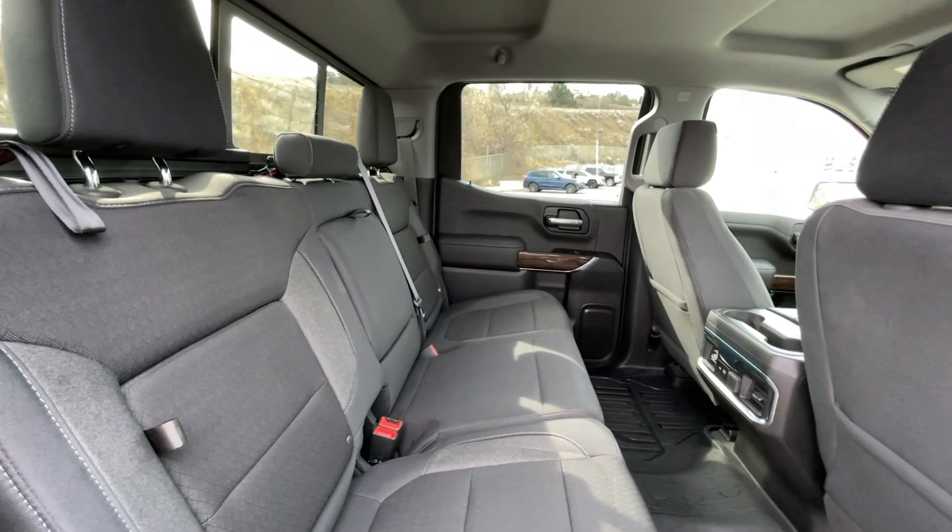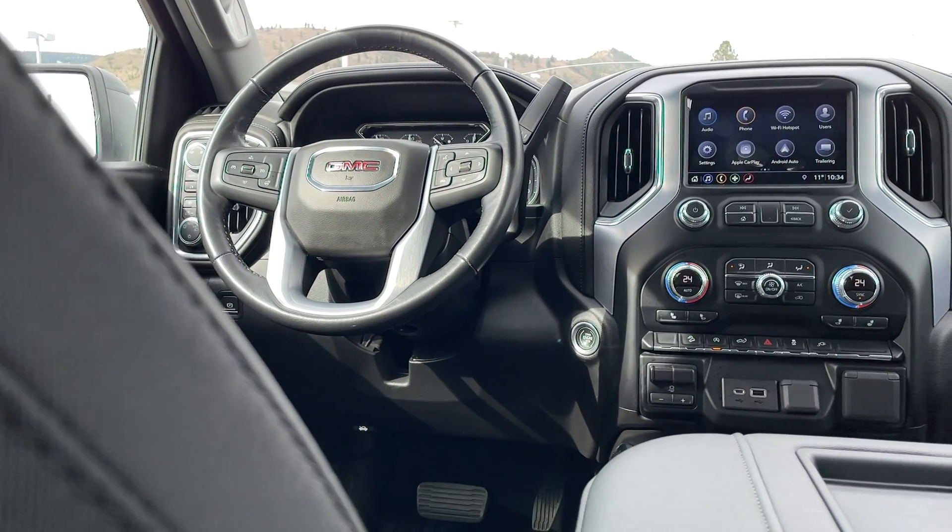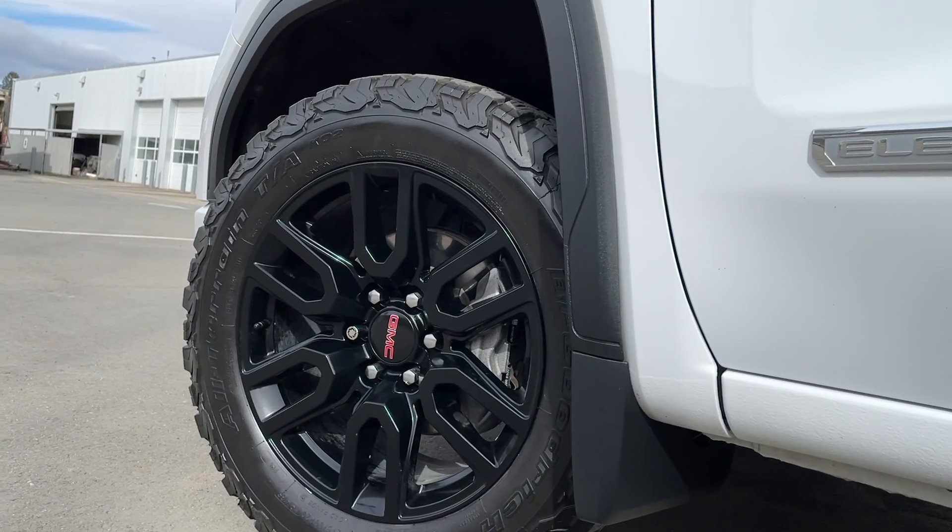Just like mentioned, this is a five passenger vehicle. Here's a quick view of the seats in the back. These seats do fold up to provide extra storage in the back if needed.